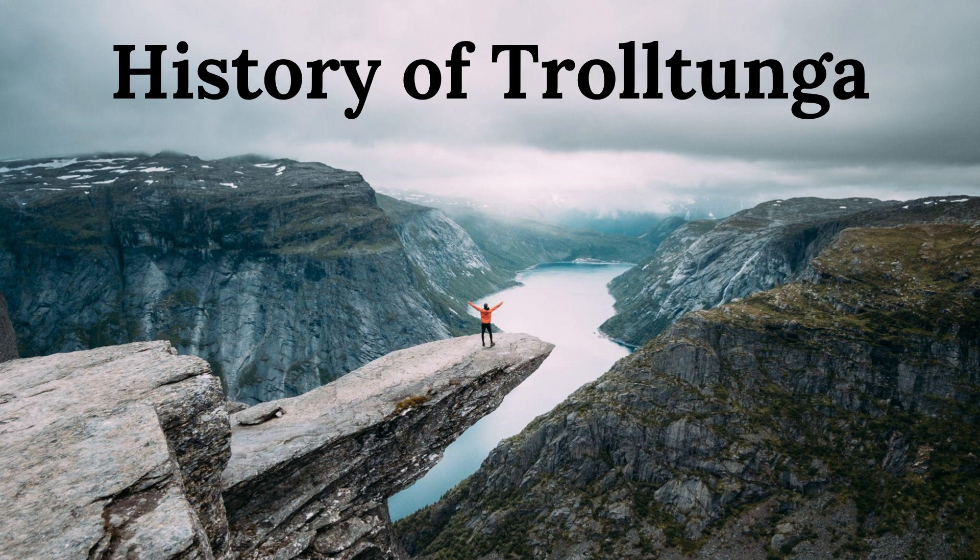In recent years, Trolltunga has become a popular destination for hikers and outdoor enthusiasts from around the world. The trail to Trolltunga is challenging, with steep climbs and rugged terrain, but the stunning views and unique rock formation make it well worth the effort.